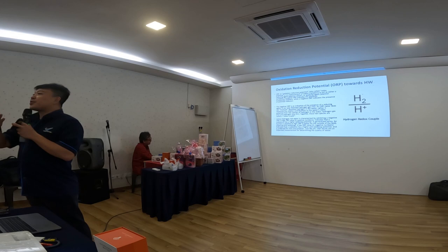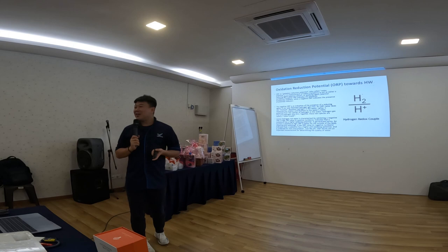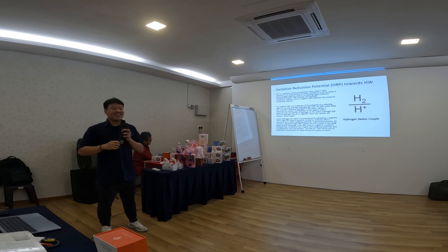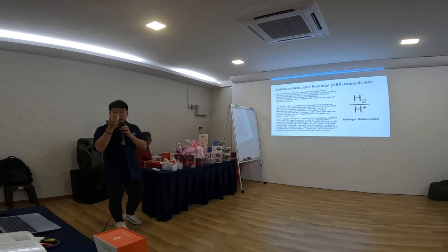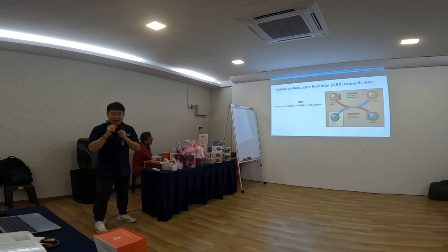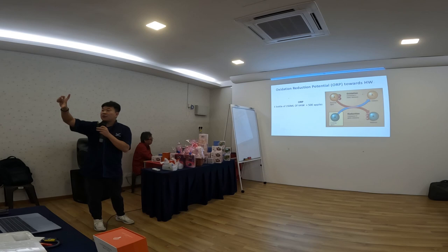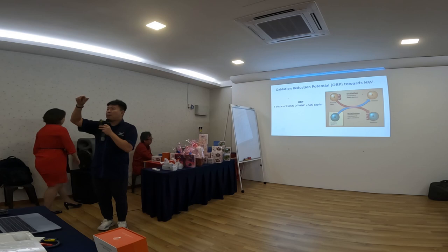In this demonstration, you must take out the cap before putting it in the water. This is how to generate the hydrogen. You can see bubbles forming — that's the hydrogen gas being generated. The ORP of our tablet reaches minus 600. This small 250ml tumbler is very handy — you can put it in your bag anytime. Six bottles is 1.5 liters, and 1.5 liters of this hydrogen water is equivalent in antioxidants to 500 apples.